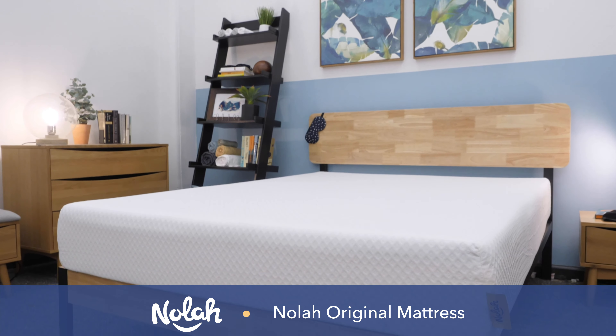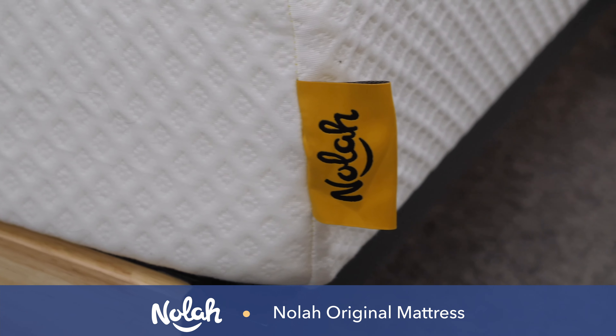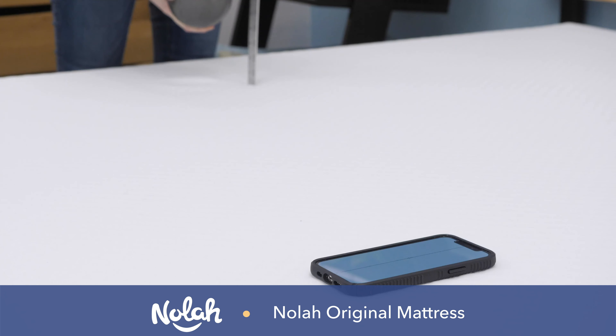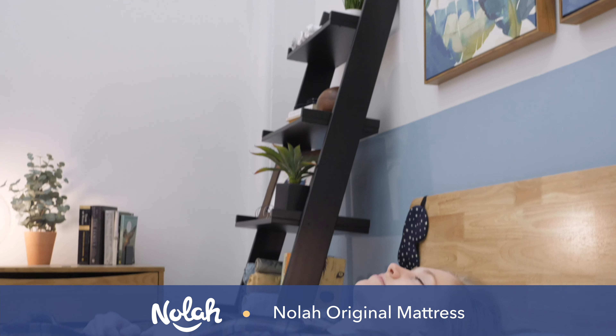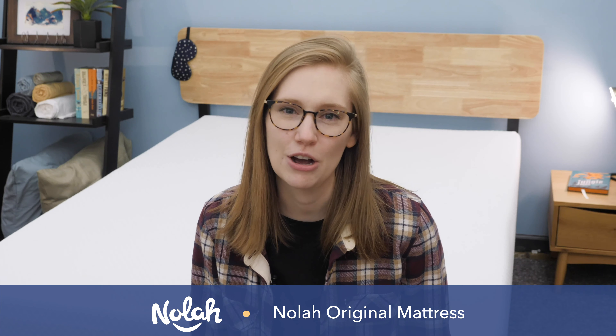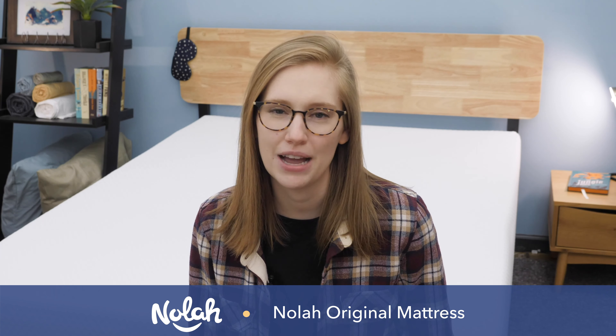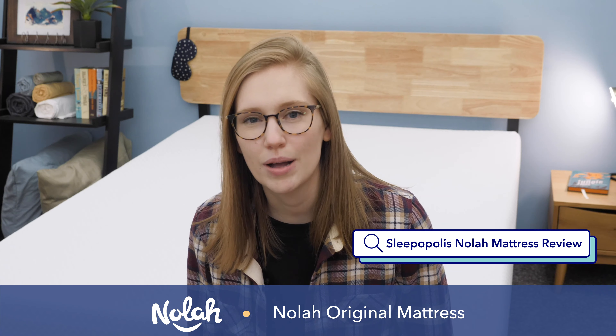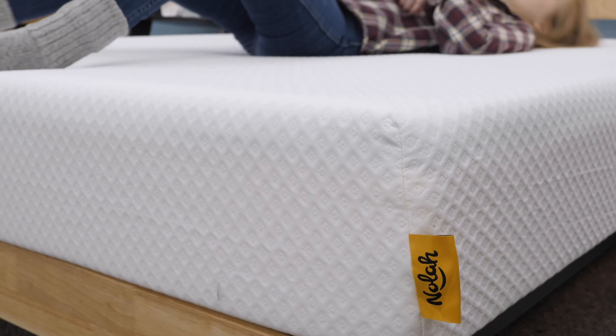Hi everybody, I'm Madison from Sleepopolis, and in this video I'll be reviewing the original NOLA mattress. To help you decide if this all-foam bed in a box is the right mattress for you, I'm going to put it through some tests, tell you which sleepers I recommend it to, and take a look at the materials it's made with. If you have a question I don't cover, let me know in the comments below. You can also check out a more detailed written review by googling Sleepopolis NOLA mattress review, and head to the NOLA website via the link in the description. So let's jump into the review.